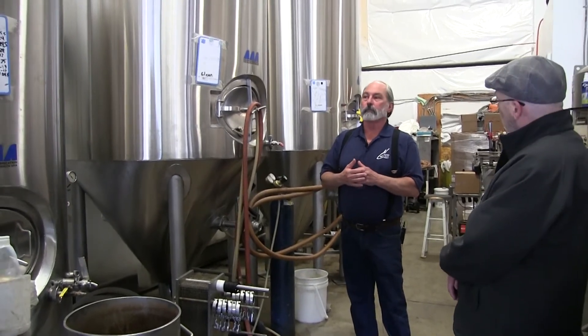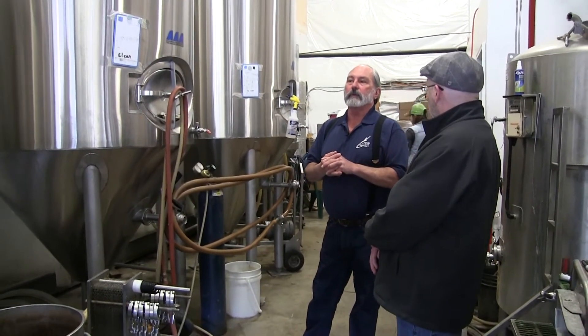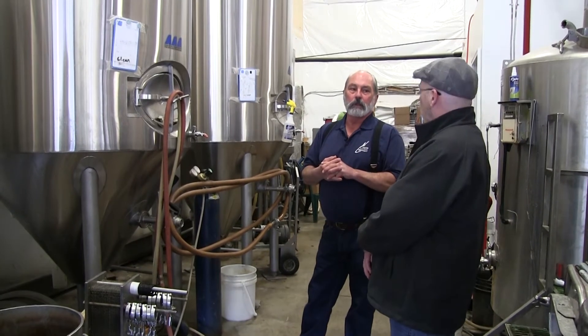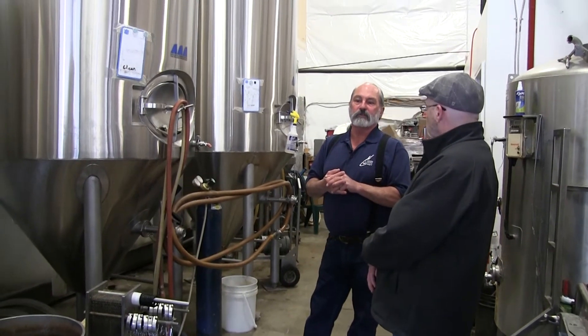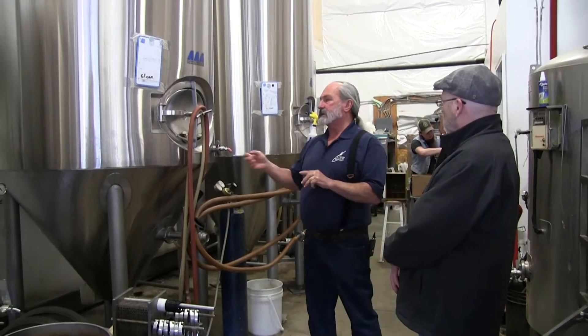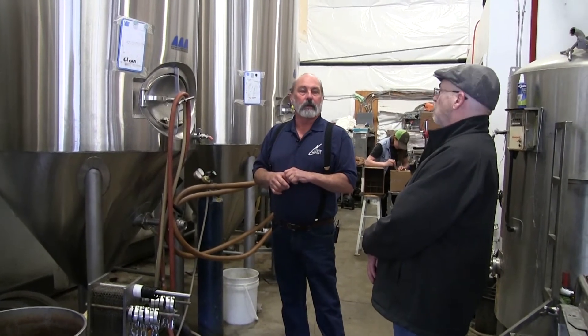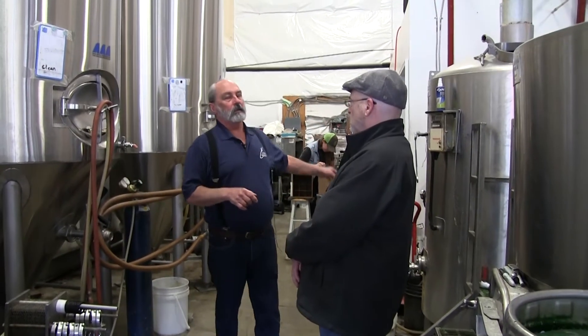How often do you brew? This time of year we can do it about once or twice a week. As spring and summer come along, we start using the 15-barrel tank so we have enough beer that we don't run out — enough for the bottling and for sales.